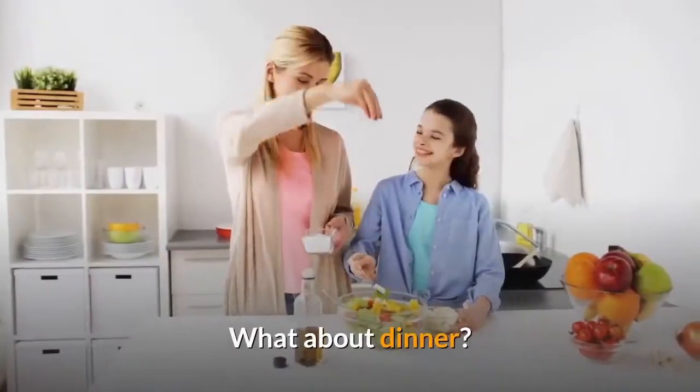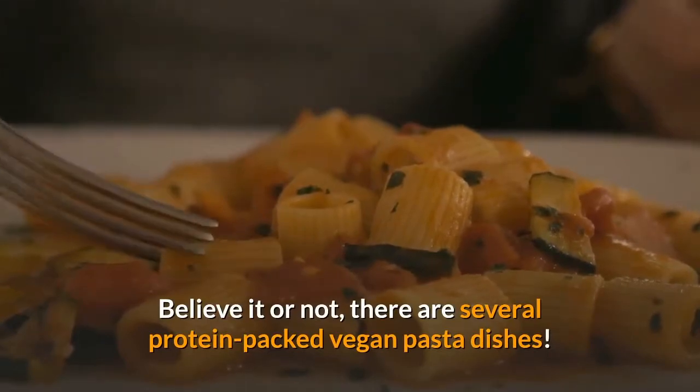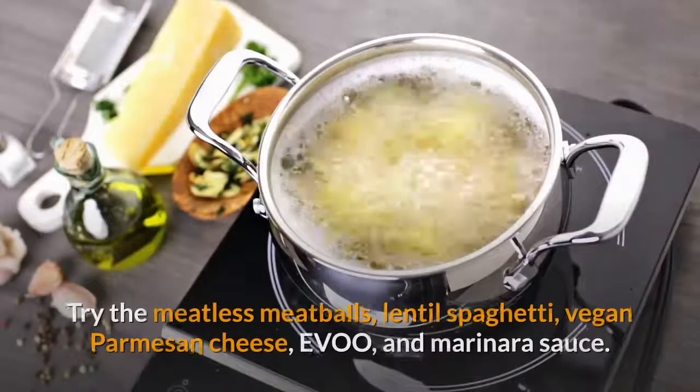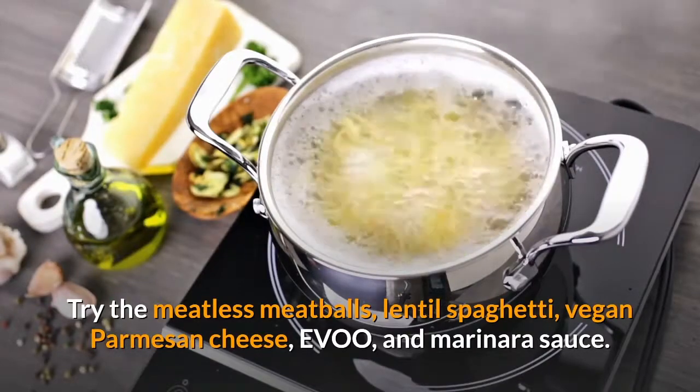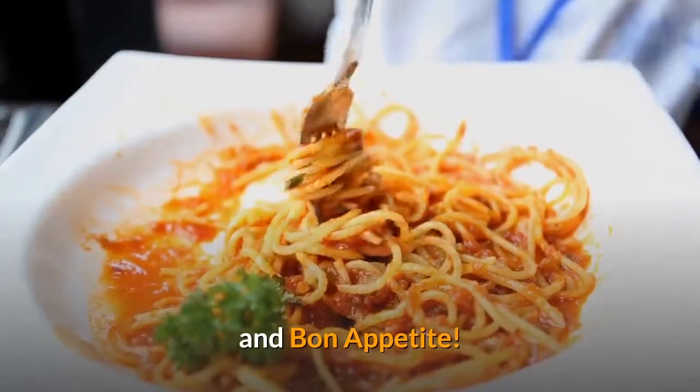What about dinner? Believe it or not, there are several protein-packed vegan pasta dishes. Try the meatless meatballs, lentil spaghetti, vegan parmesan cheese, EVOO, and marinara sauce. Yum and Bon Appétit!